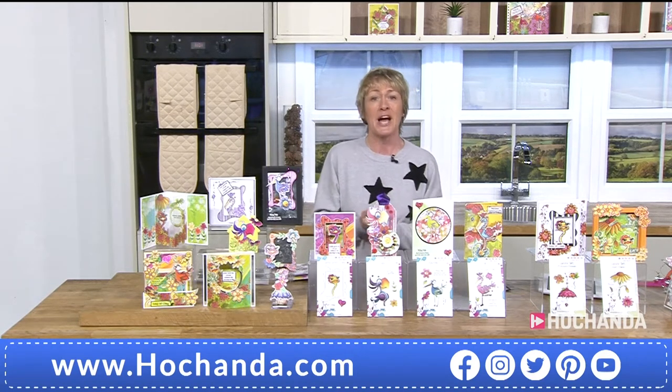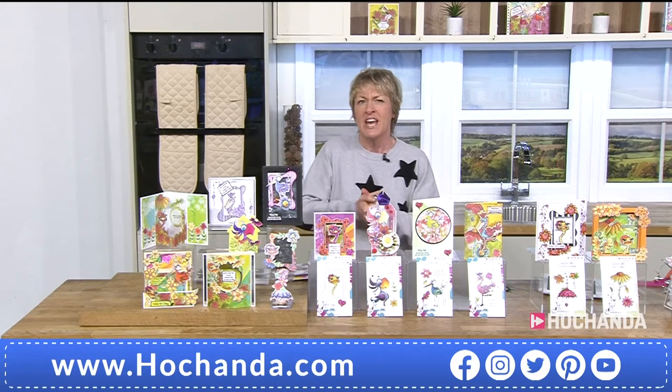I'm joined by Julia live on Skype from Inverness. Good morning! Yes, from Inverness. Oh, I like your background, that's very clever.